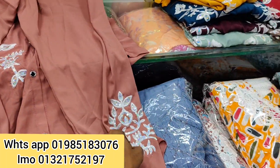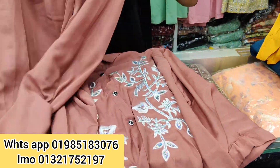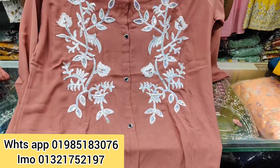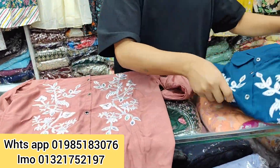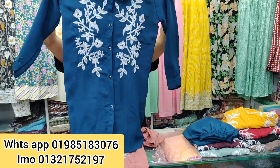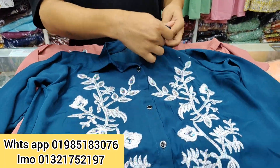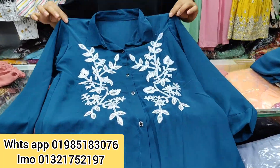This is our coat set. This is a loose color. This is an orange color. This is a green color. It is also available in black color.